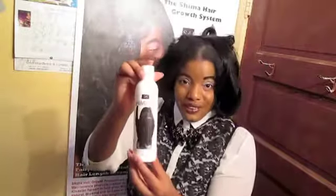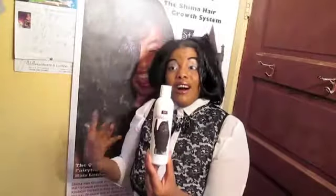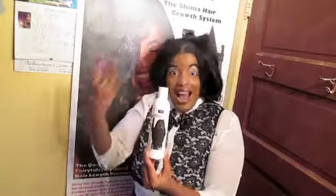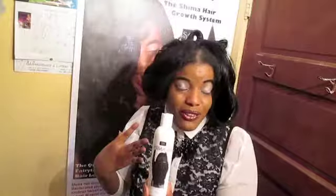My answer to those questions is very simple — I use my Shima oil to keep my hair not only moisturized, but as a bonus it gives it shine. That's how I achieve my shiny hair, and how a lot of you ladies are also achieving shiny hair as you can attest as soon as you start applying your Shima oil.